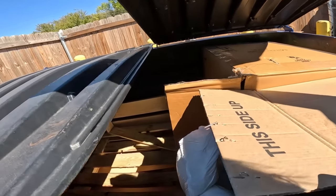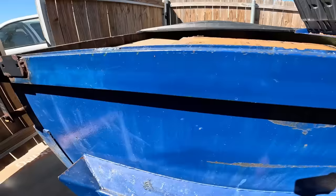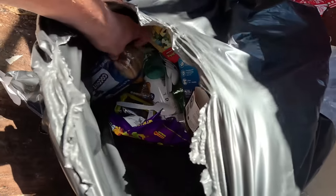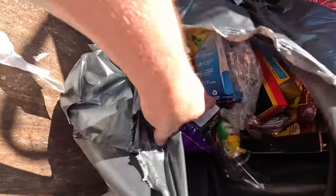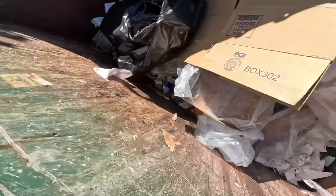Oh my gosh, what the heck. Dang — if there's anything in here it's going to be on the bottom beneath these crates. It looks like they destroyed the CPU to get inside the bag. Are they destroyed? Yeah, they're not good now. I'm not going to bother with this one — it's destroyed.